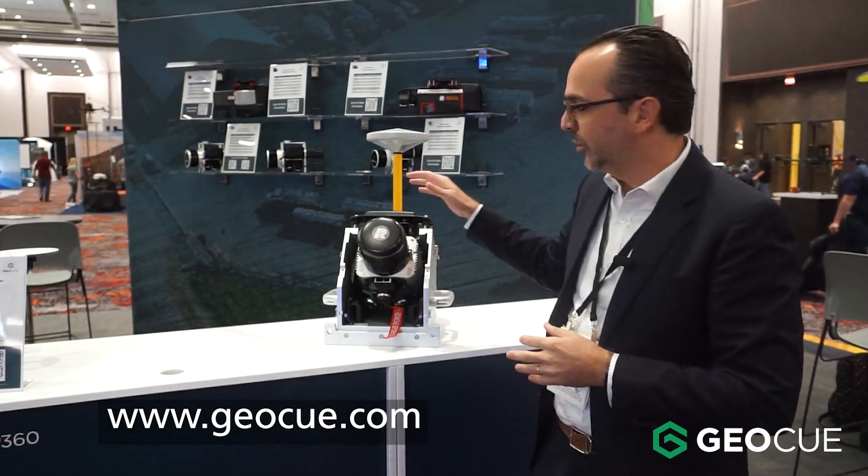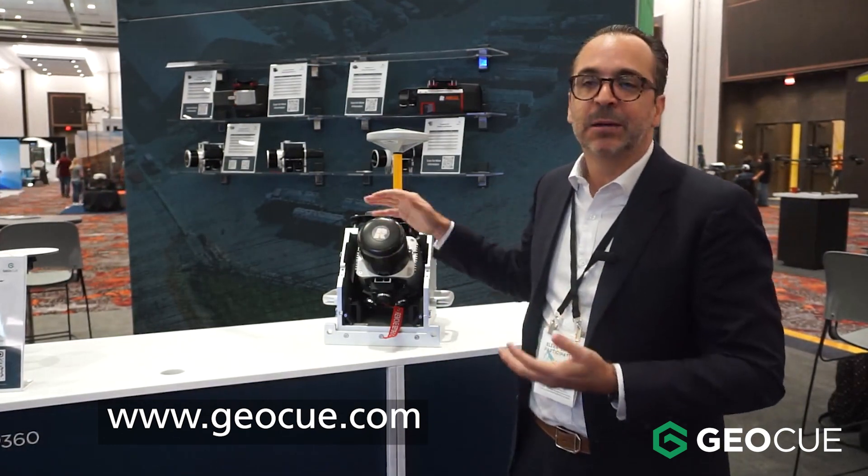The best way to know more about us is to go to geocube.com for the payload and sensors, and lpcc.com for the software.